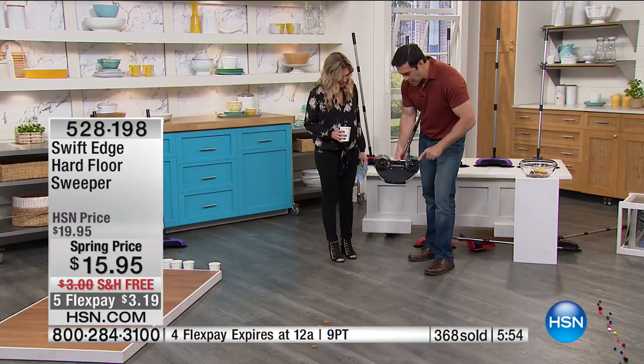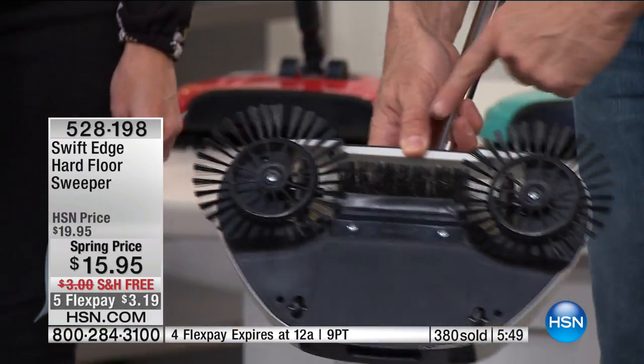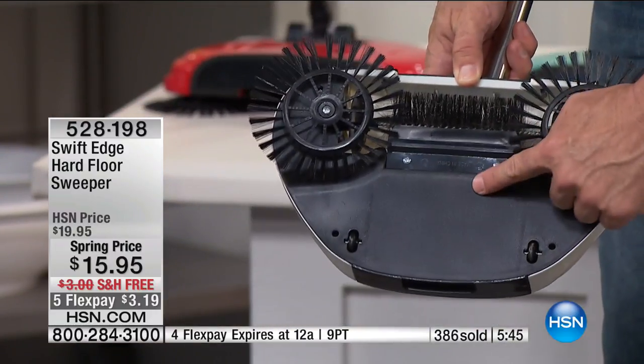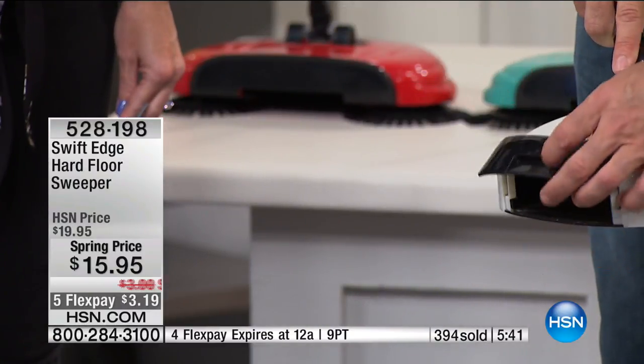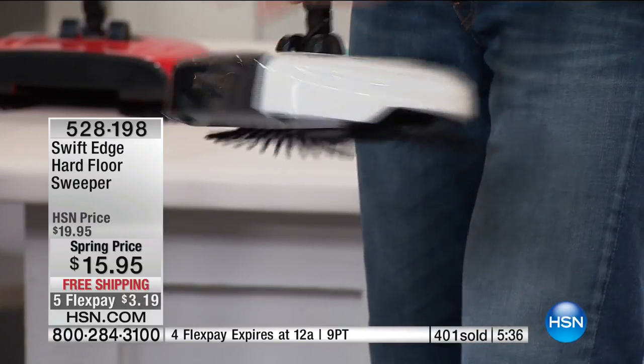This is how it works — this is the magic. You saw these outside brushes turning, and as they turn, they're forcing it to this inside brush, which is putting it down here into the built-in dustpan. You turn this over when you go to dump it out — you open this up and you never have to touch the dirt.